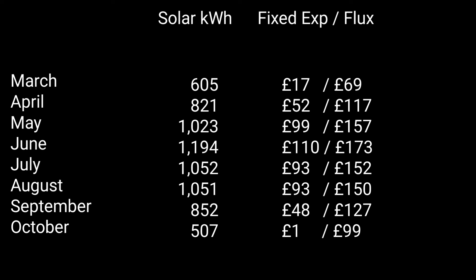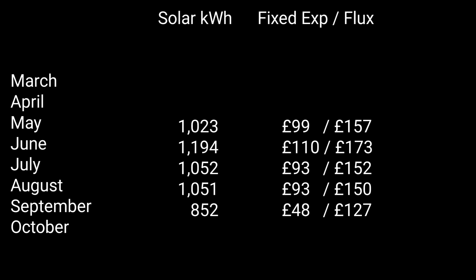If I can believe these numbers, this tells me I could be another £500 better off by moving to the Flux tariff from March until October. But I partly don't believe these numbers, because I don't think I can be self-sufficient in March, April, and October. The number of months where I could actually move to Flux without importing at higher rates is probably less. But even if I only went self-sufficient in May, June, July, August, and maybe September — that's five months averaging around £60 a month.